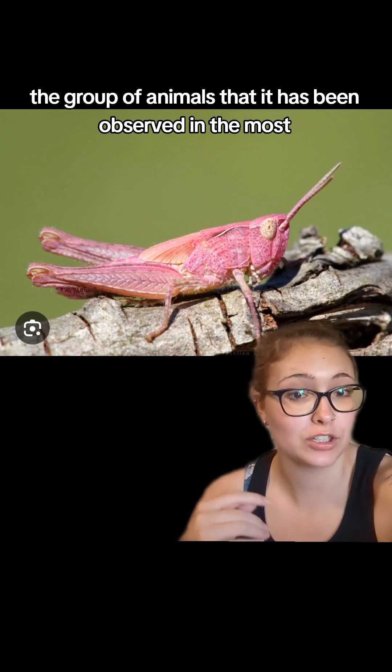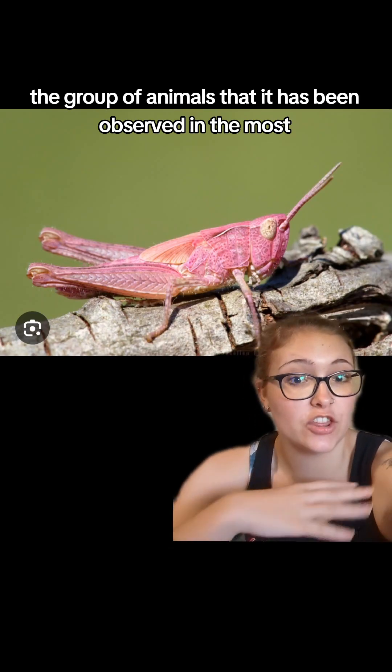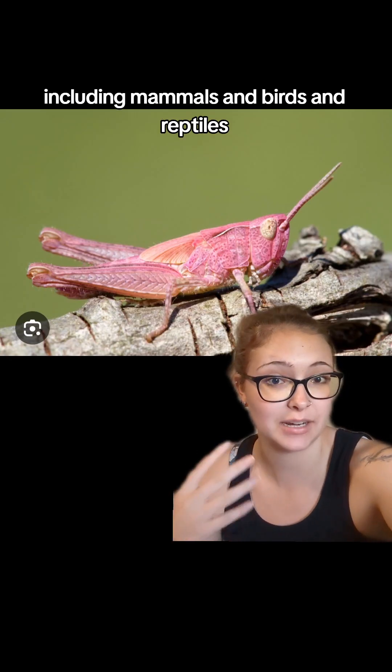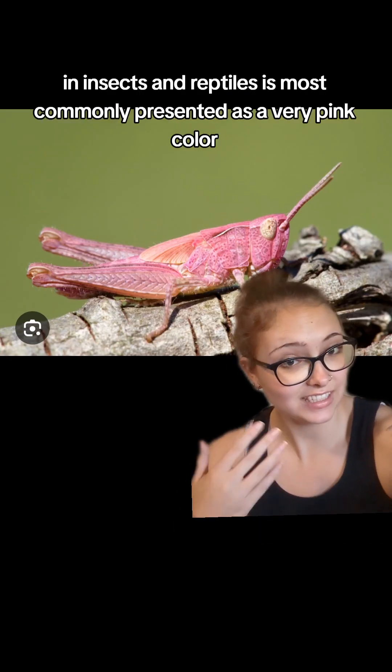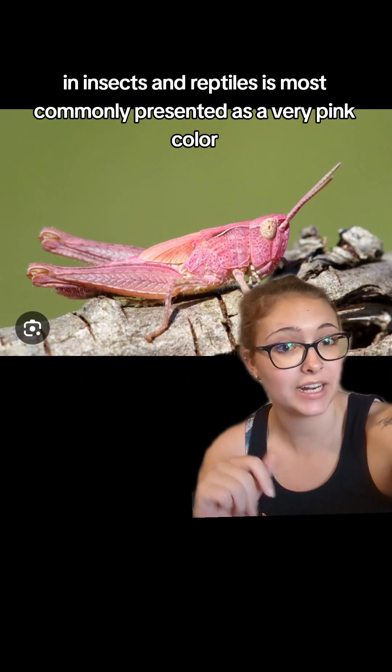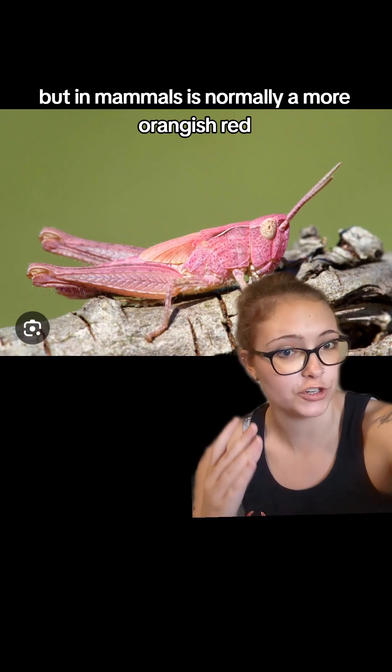That is, I think, the group of animals it has been observed in the most. However, it has been observed in other things, including mammals, birds, and reptiles. In insects and reptiles it most commonly presents as a very pink color, but in mammals it's normally a more orangish red.